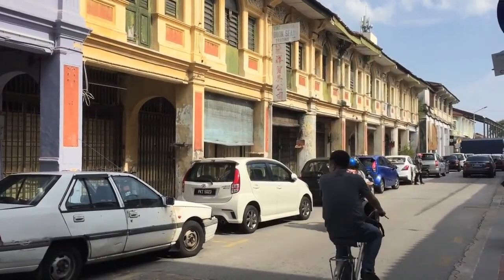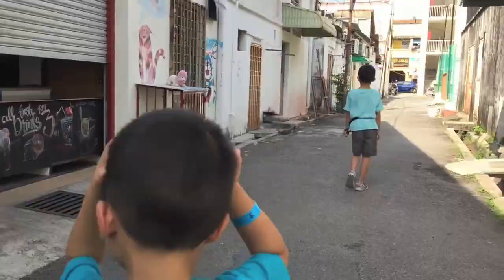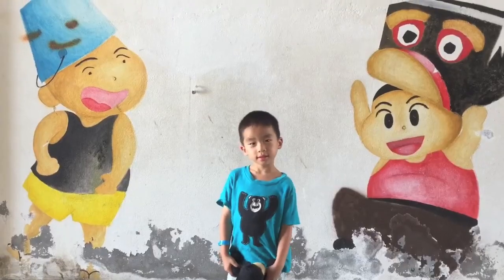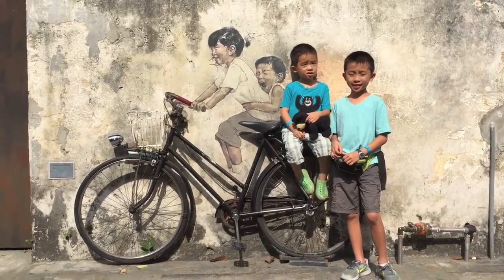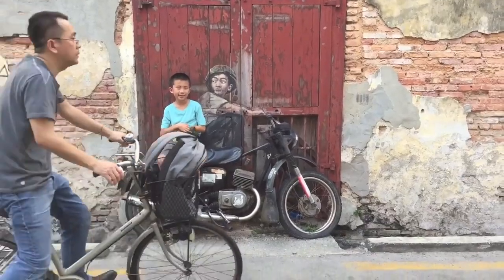We're walking to our next destination. We have reached Armenian Street, which is known for its cultural offerings and street art. Which character here is the silliest? This one here is called Children on the Bicycle. Brother, you are very strong. Hey mister, you're getting in the way — why are all of you guys photobombing our picture?